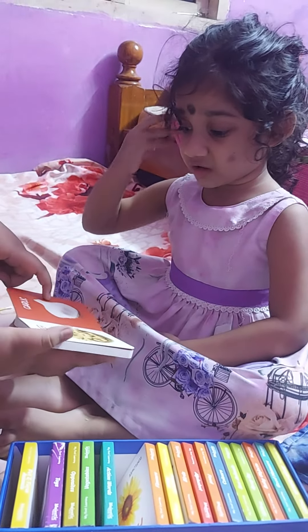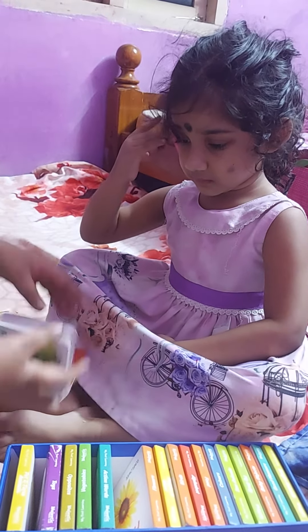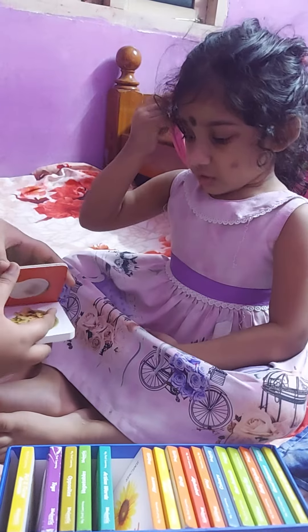Ginger. It's garlic. This is garlic, this is ginger. Garlic. Okay! Yay! Beetroot.